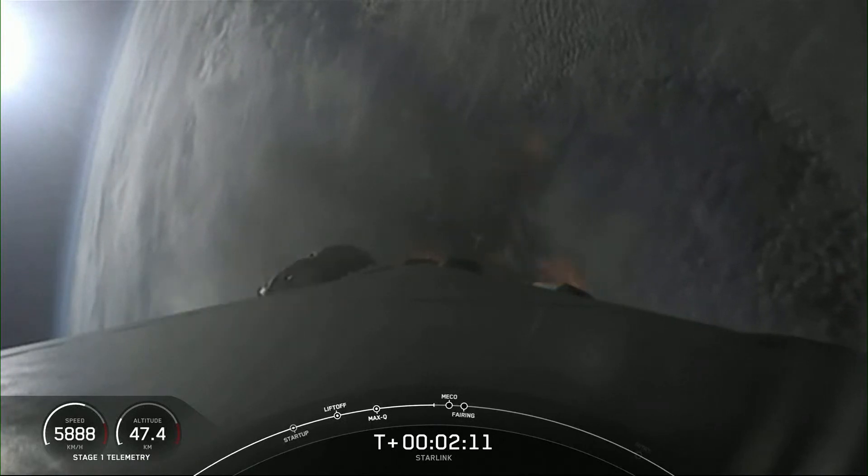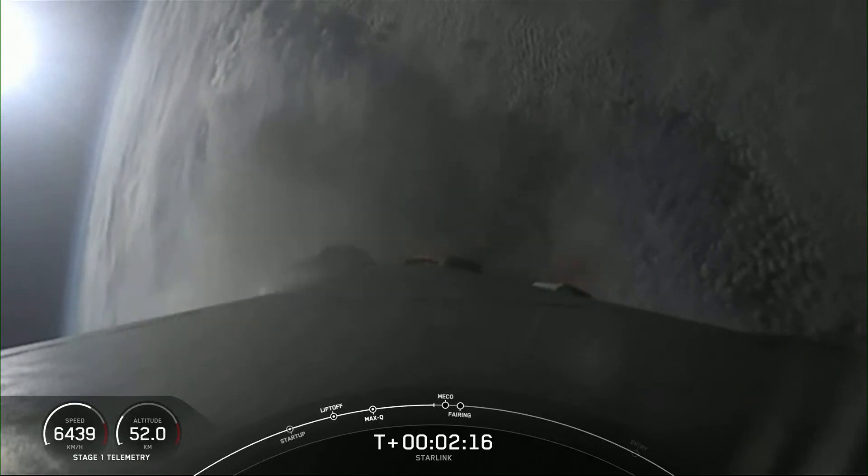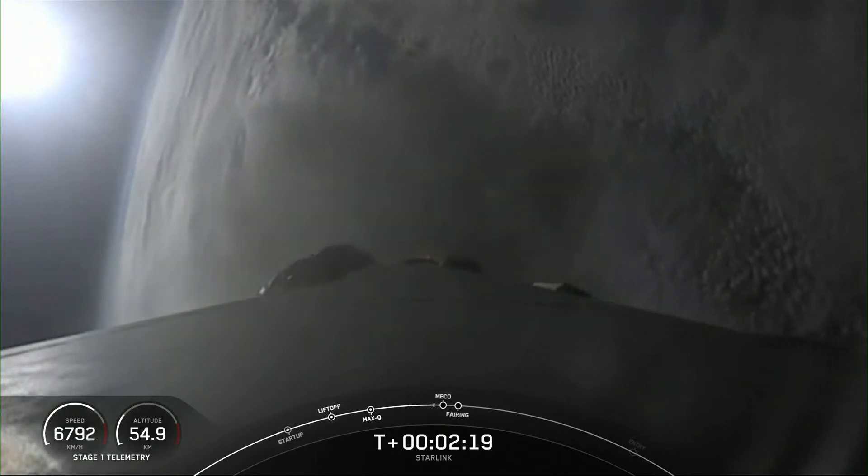Falcon trajectory nominal. Trajectory is looking nominal, and we are coming up on those few events — just a few seconds.